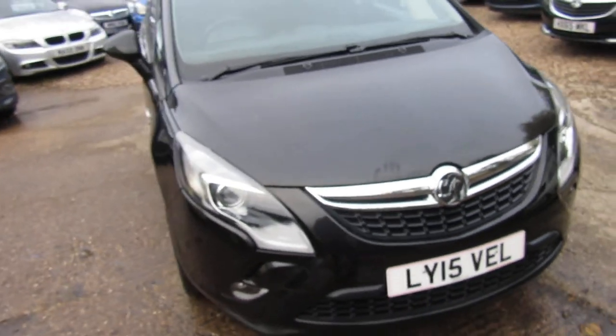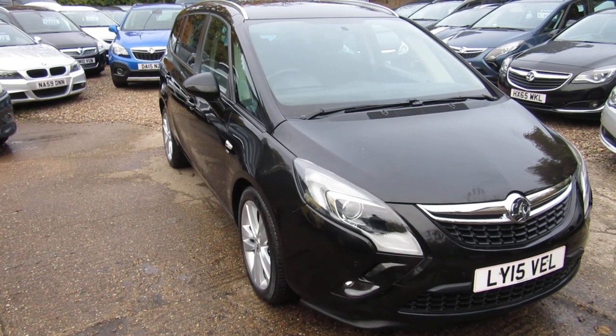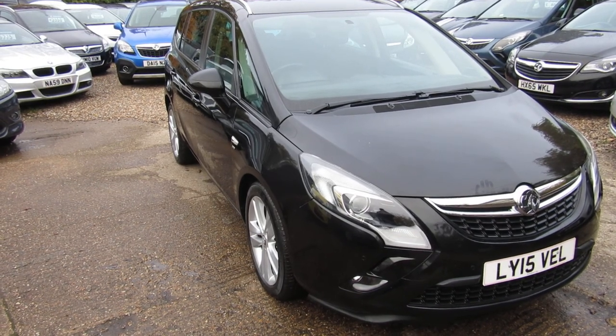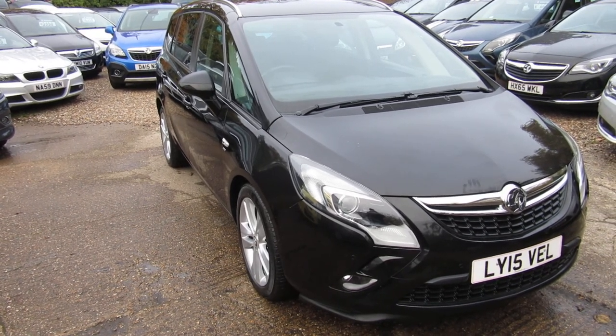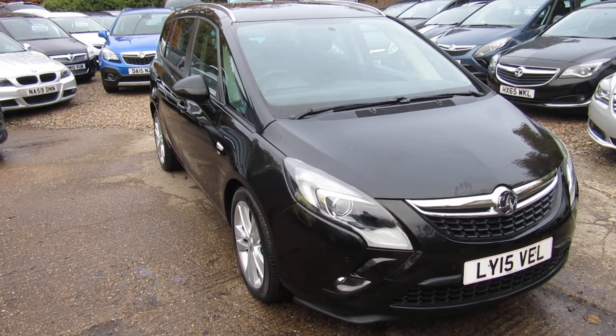Quick recap: Vauxhall Zafira Tourer, two litre diesel SRI with automatic gearbox, on a 15 plate with 35,000 miles on the clock, one owner from new with full service history. Check it out on our website where you can apply for finance directly, give us a call, and we'll take any vehicle in part exchange.